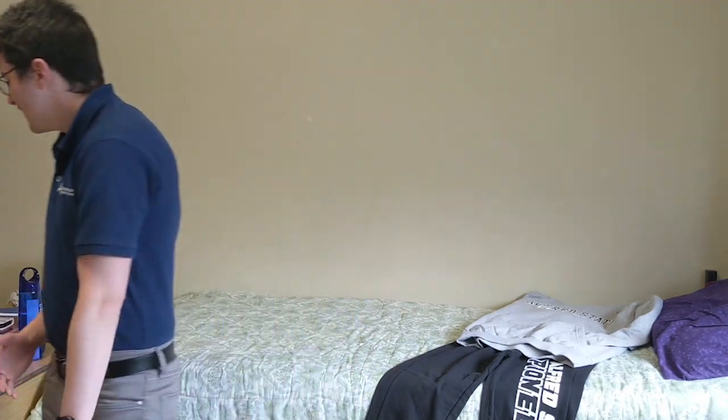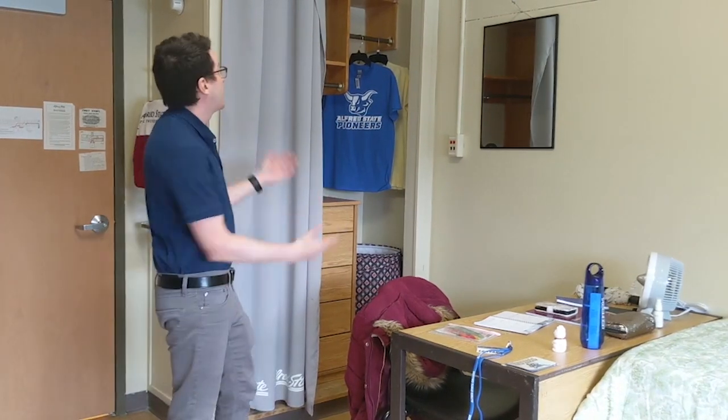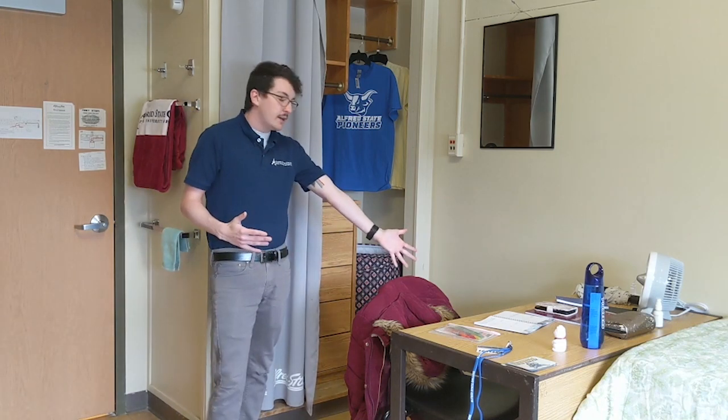Now let's talk about what comes in the room at Alfred State. You get a twin XL bed. In addition to the bed, you also get a desk and a desk chair. Depending on what building you live in, you'll either get a full closet or a full wardrobe, and you'll also receive a nightstand and a dresser. If you're looking for dimensions on anything in the room — such as window size, wall size, or square footage — all that information can be found on our website at alfredstate.edu.